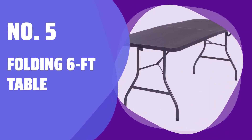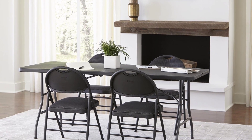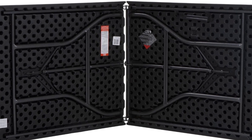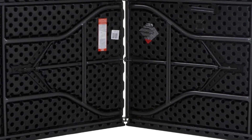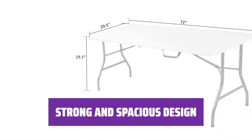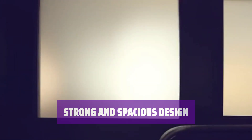Number 5: Folding 6-Foot Table. Need extra space for your truck bed or backyard barbecue? This 6-foot table is perfect for all your needs. It's affordable, traditional, and folds in half for easy transport. With enough room for a dinner party of 6, this table is both strong and spacious. It's the ideal choice for any gathering or event.